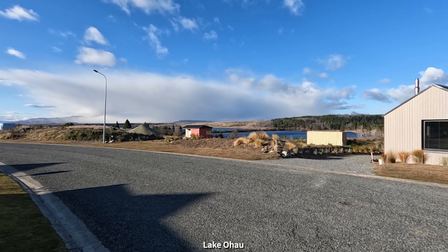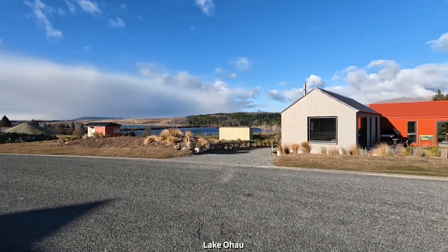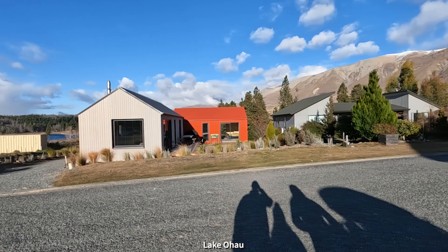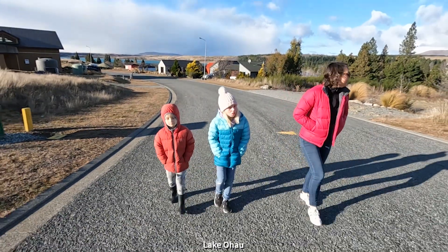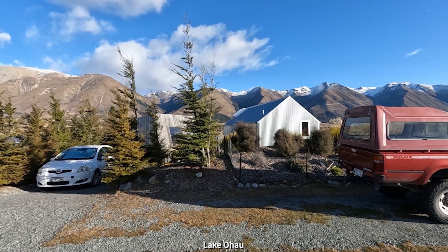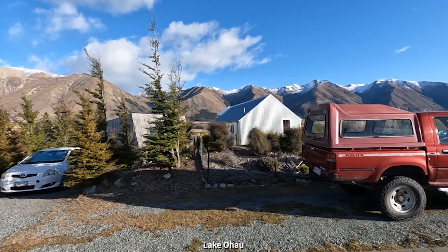We're going to do a tour of the interesting buildings of the village. Over there is a yurt some people have, and then these people have built something in the style of an old doc hut or a bush hut — they've even made their own little sign in front of it. These ones are quite cool. We've got a little cabin on the left there, vertical weatherboard, and then a tin hut.